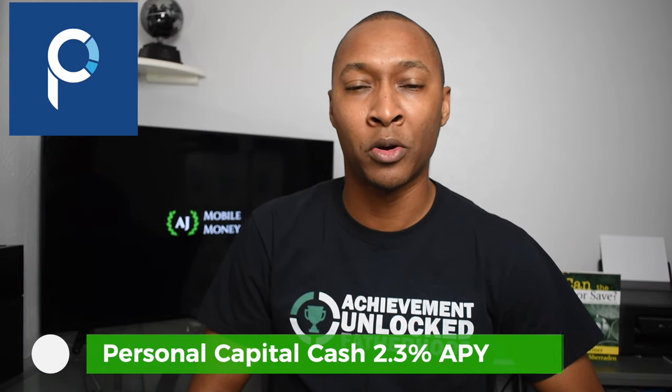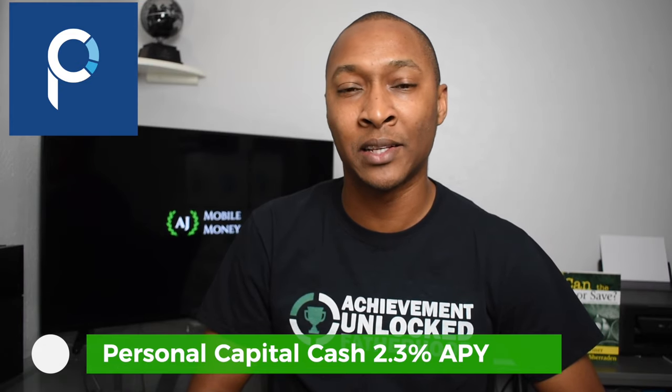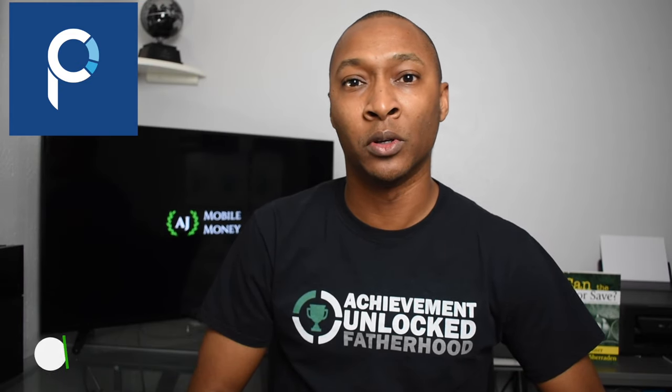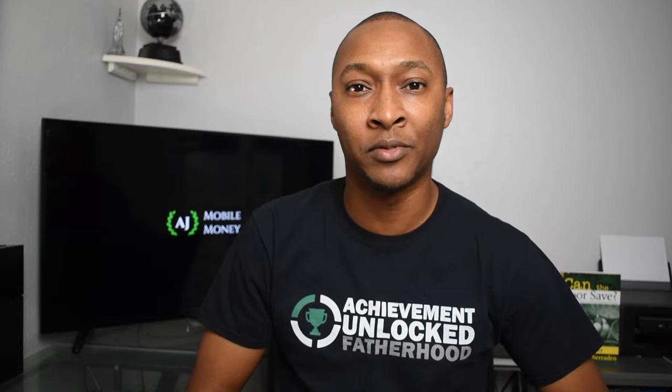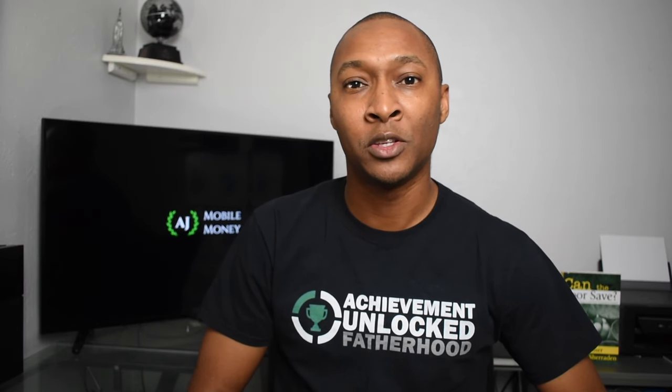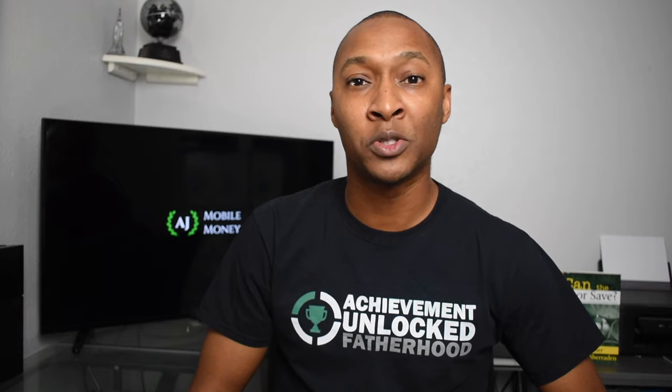Now, many of you may know Personal Capital as an application that you can use to track your finances. You can put all of your different bank accounts, savings accounts, any mortgage or loans, and things of that nature. You can track them all within that one app so you can get a full picture of your finances. This app is very similar to the Mint app, but with Personal Capital they have a more detailed focus on investments and planning for your retirement.